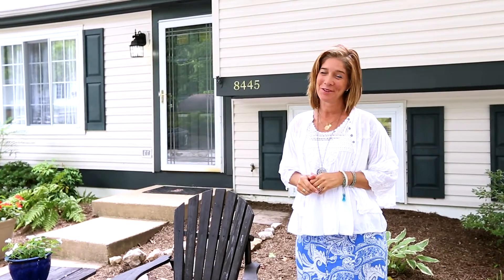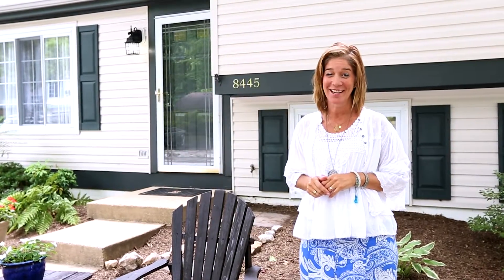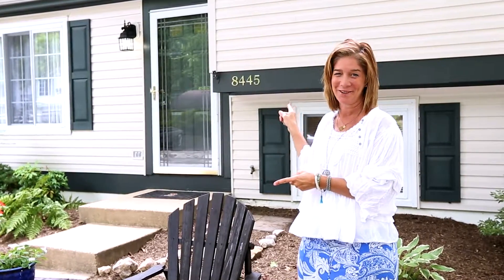Hi, I'm Nancy. Don't let this home fool you from the outside. You're about to get your socks knocked off. This is not your standard split-level home.